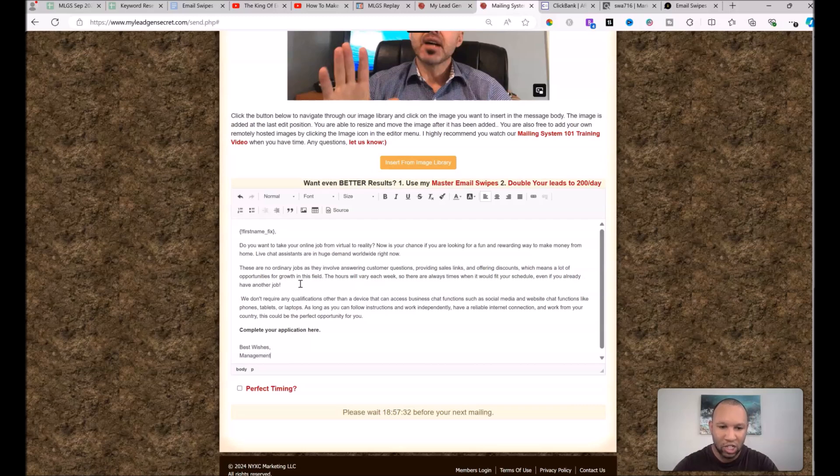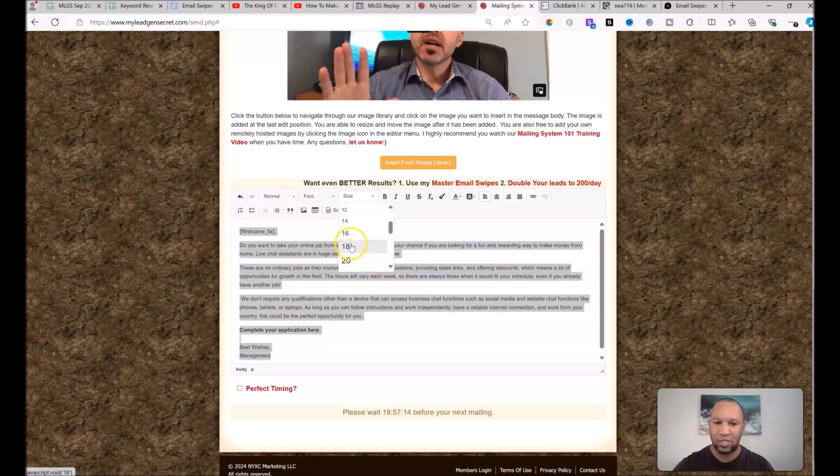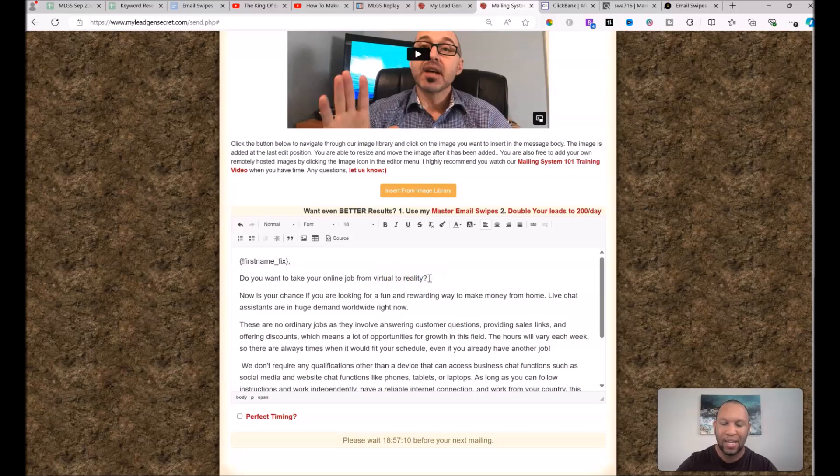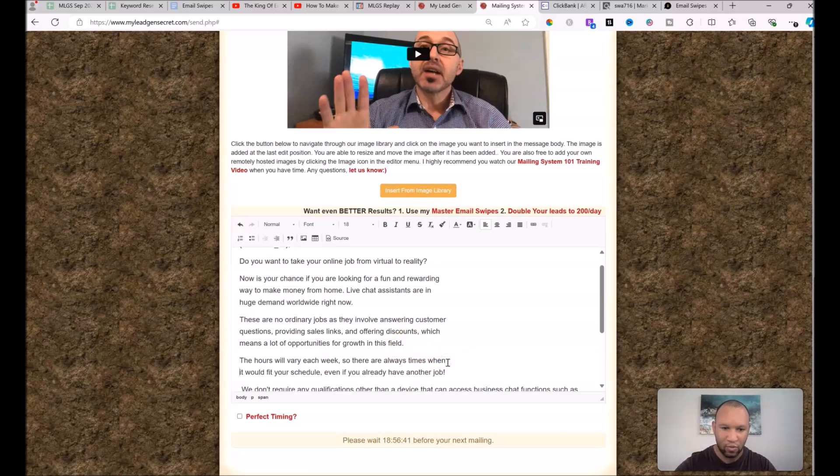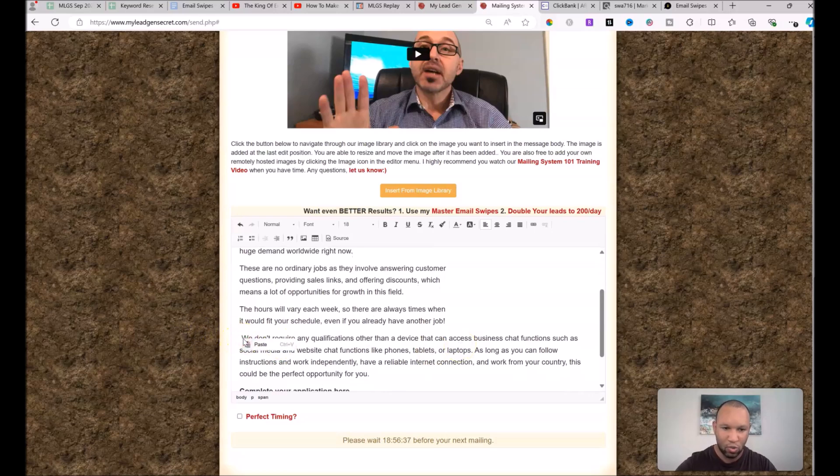Under Best Wishes, I like to write 'Management' — I use that word because I want this to sound like it came from the management department of a work-from-home job opportunity, because that's the kind of offer we're promoting. Now I'm going to quickly format this email by pressing Ctrl+A and resizing everything to size 18. What I'm doing is making my emails shorter and skinnier because it aids readability — the easier they are to read, the more people are going to click, and if you get more clicks you typically make more money. Even when I'm talking and recording a video, it's still extremely quick and easy.